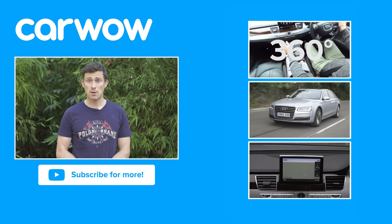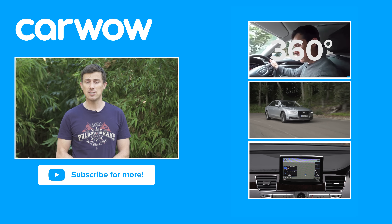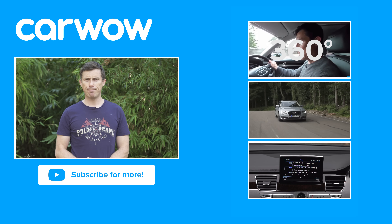Did you know that Audi was the first manufacturer to perform a crash test back in 1938, by rolling a car down a hill?